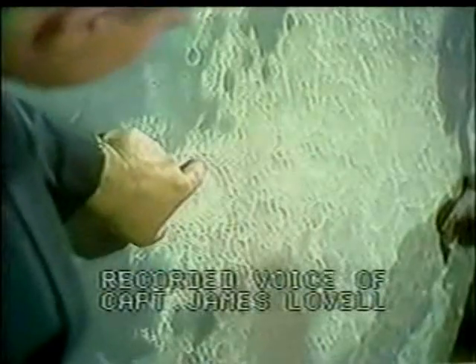Langren — this is quite a huge crater. It's got a central cone to it. The walls of the crater are terraced, about six or seven different terraces on the way down. And that's the end of that taped transmission.